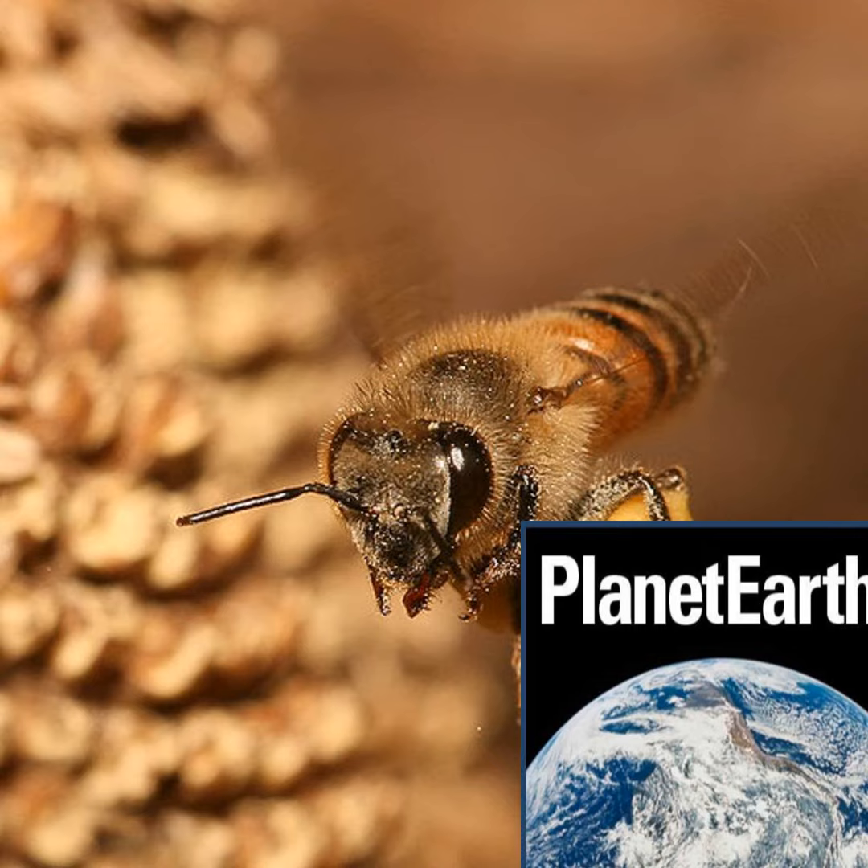Hello, I'm Sue Nelson and this is the Planet Earth podcast from the equivalent of a bumblebee's campsite in Berkshire. You'll find out why in a moment. Also on the podcast, studying the effects of nanotechnology on the environment and human health.